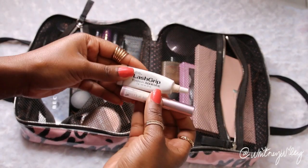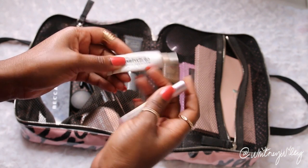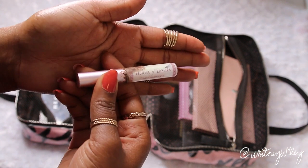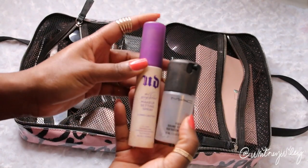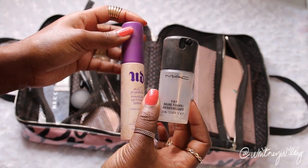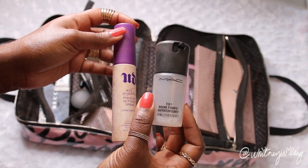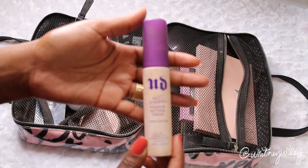I also bring lash adhesives — my Ardell lash adhesive. It has a strong grip so your eyelashes don't go anywhere. I also bring two setting sprays, getting the mini versions from Sephora and MAC kiosks. I bring MAC Fix Plus, which is basically a hydrating mist that helps melt all the makeup into the face, and then Urban Decay All Nighter, which just helps your makeup stay.